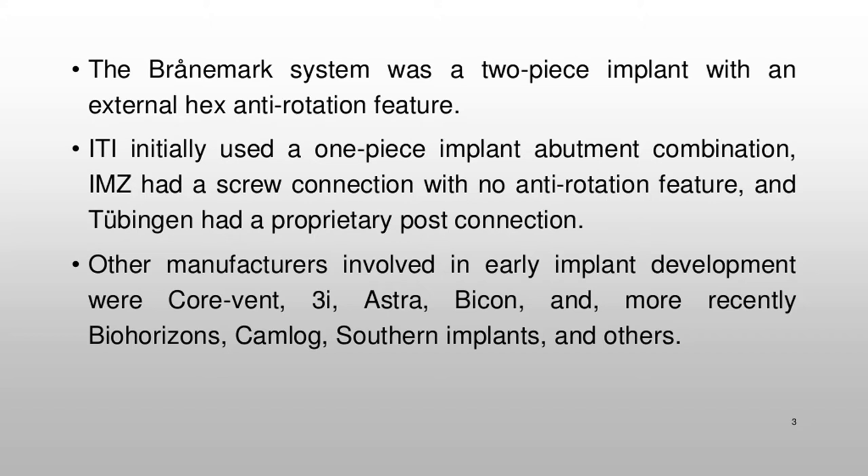Tübingen had a proprietary post connection. Other manufacturers involved in early implant development were Corvent, 3i, Astra, Bicon, and more recently BioHorizons, Camlog, Southern Implants, and others.